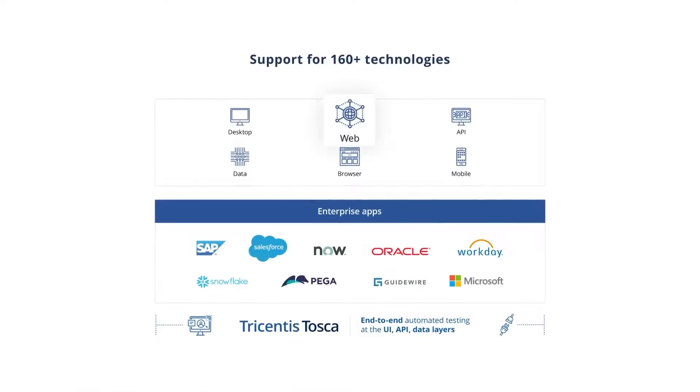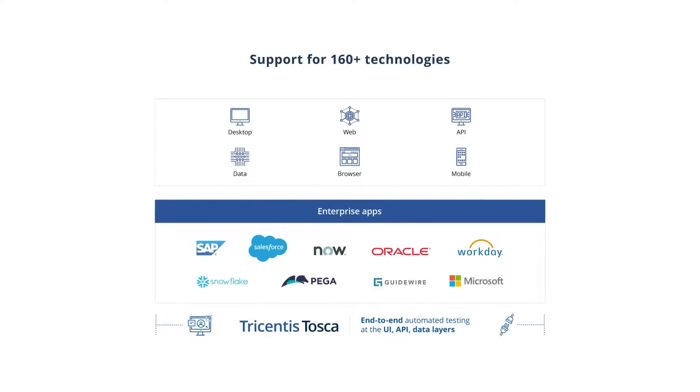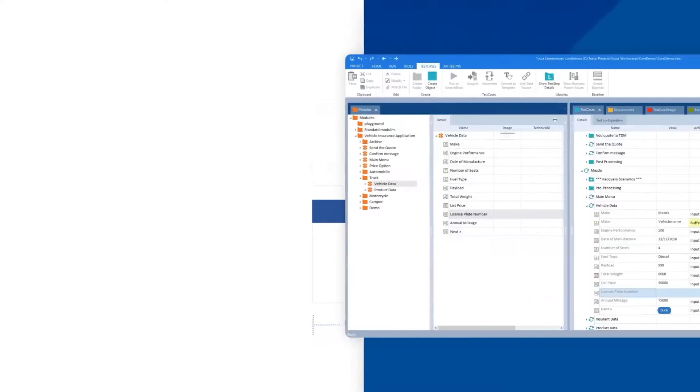No matter if you're testing across web, mobile, desktop, mainframe, enterprise applications, or at the data, UI, or API level, Tosca covers that and more.